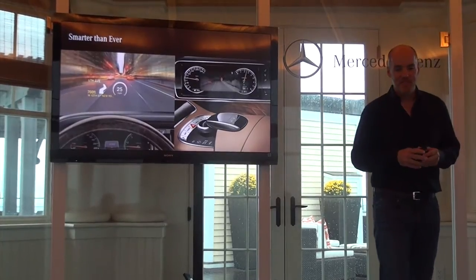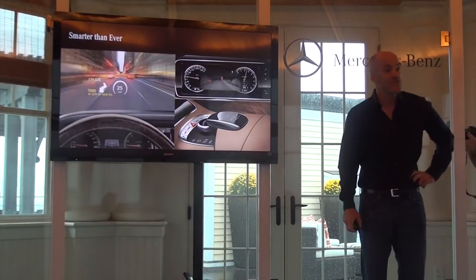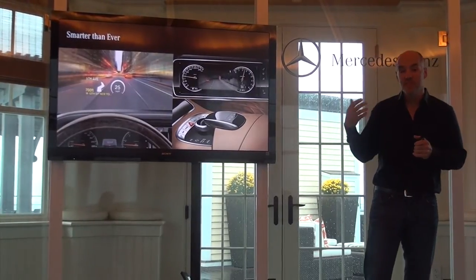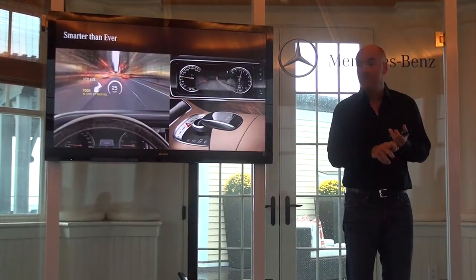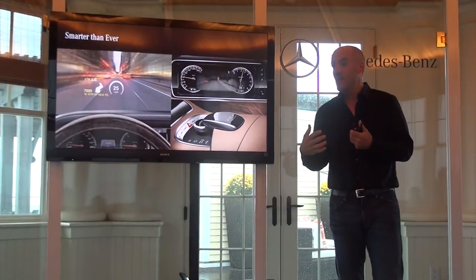Night View Assist is something that we really were a strong innovator on, going back to the previous generation S Class. We were the first in the market to use active infrared, where you're actually pushing infrared out onto the road and then picking it up with a camera. With this new generation of cars, we were the first to use both active and passive infrared, which increases the range, and we also have pedestrian detection and animal detection.